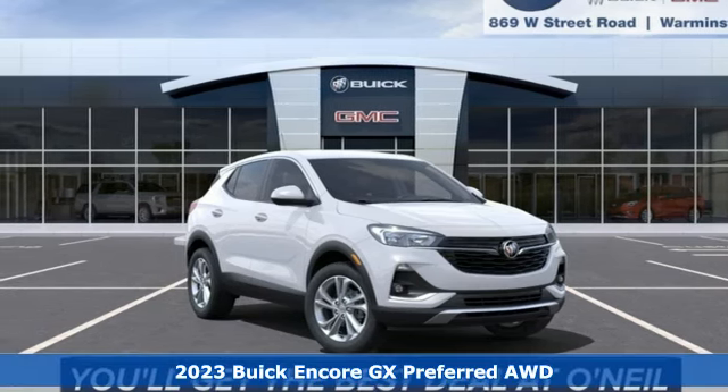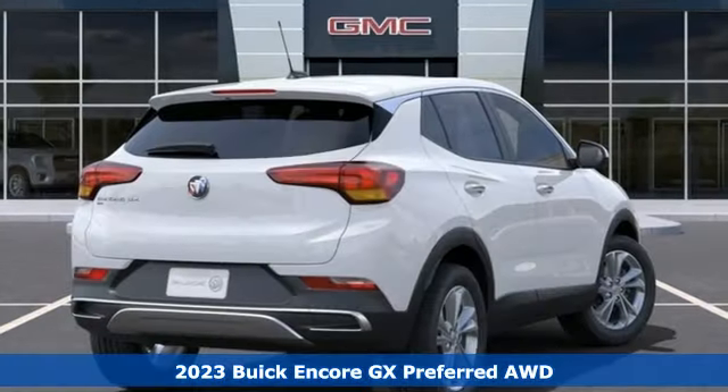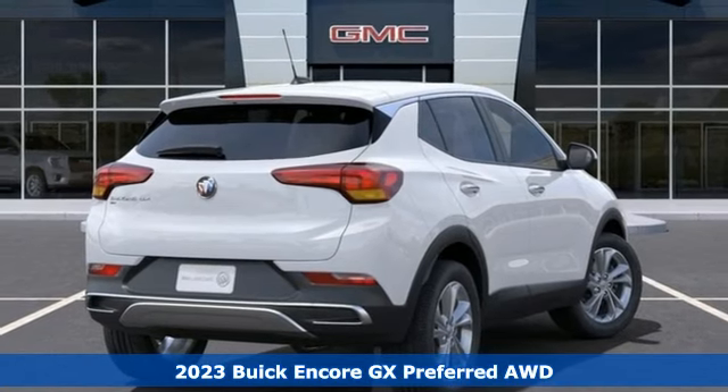It's a new 2023 Buick Encore GX. Experience a different kind of luxury with Buick.